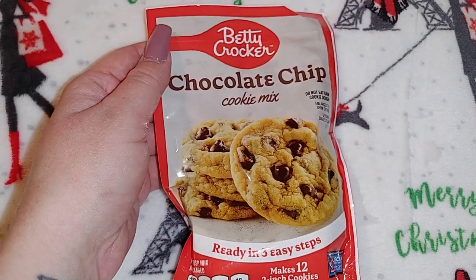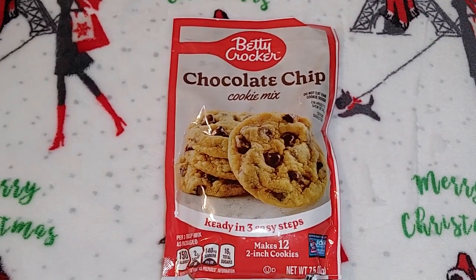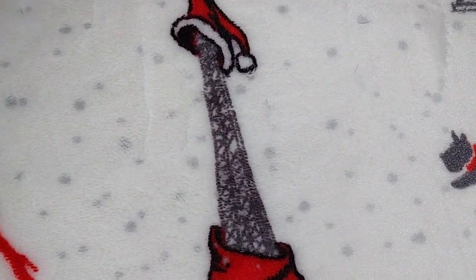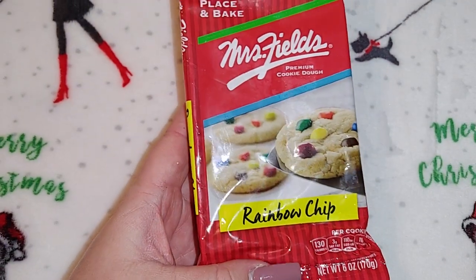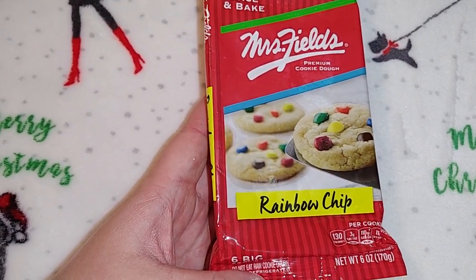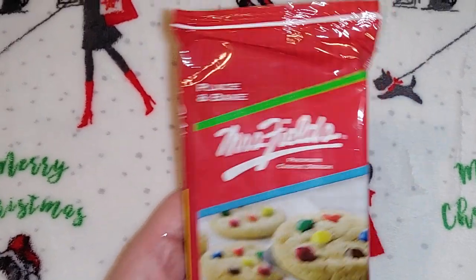Here's a pack of Betty Crocker chocolate chip cookie mix — a smaller one, 7.5 ounces. They had no sugar cookie mix at all which was a little disappointing. But I was excited because I thought this was a great find for a buck twenty-five. I also got three of these Mrs. Fields rainbow chip cookies — place and bake, pre-cut, makes six big cookies, six ounces. So three packs gives us 18 cookies, and Mrs. Fields cookies are so good.